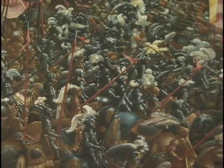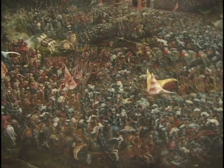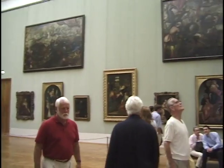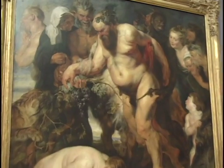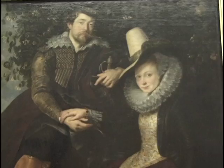Here's Altdorfer's Alexander's Battle, one of the great masterpieces. There are works here by Cranach, by Dürer, there are 15 paintings by van Dyck, we've got a couple of Raphaels, Titian, Tiepolo, Rembrandt, Hans Holbein, Andrea del Sarto — the list goes on.